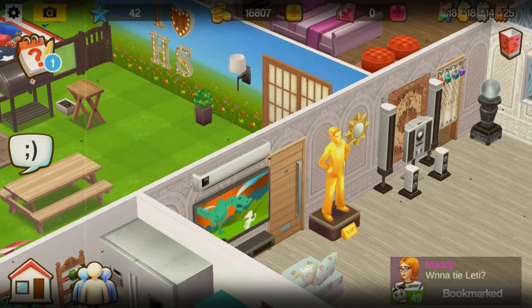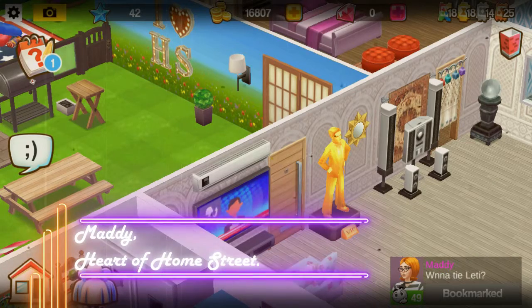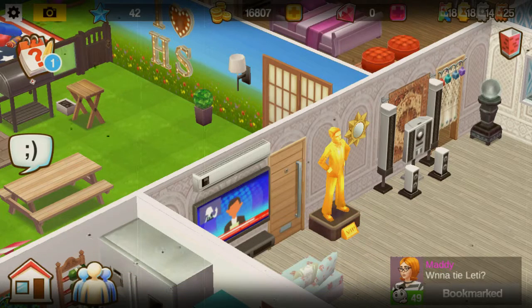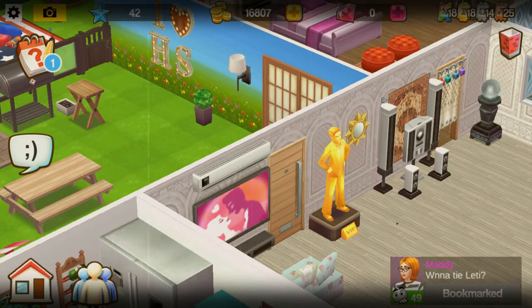Hey Homesters! This is Café Rose with our next tour for the Sock Hop House Tours event. Today's house we visit belongs to Maddie from the heart of Home Street neighborhood. Let's start the tour.